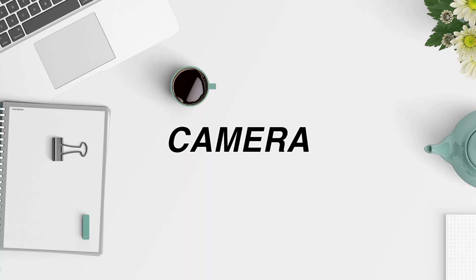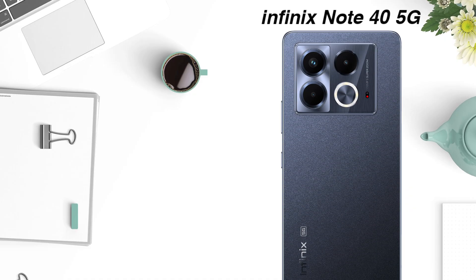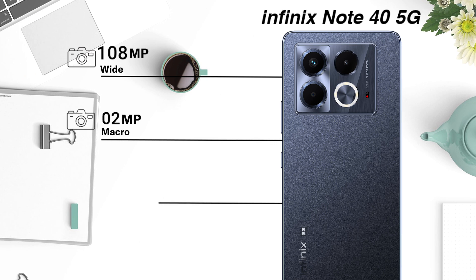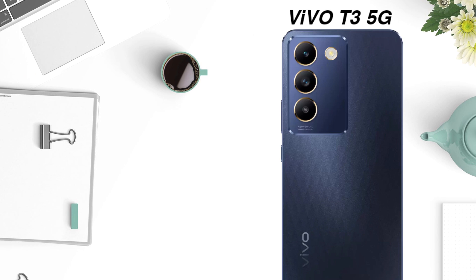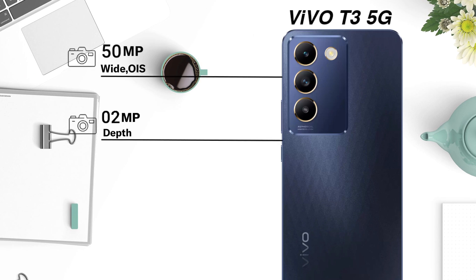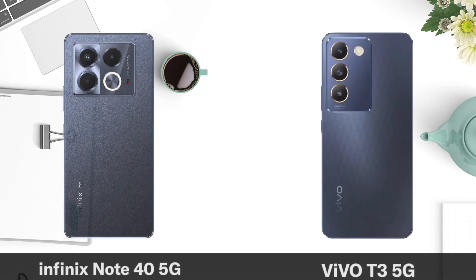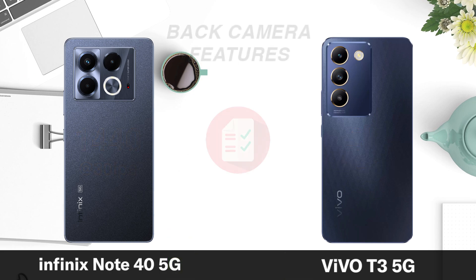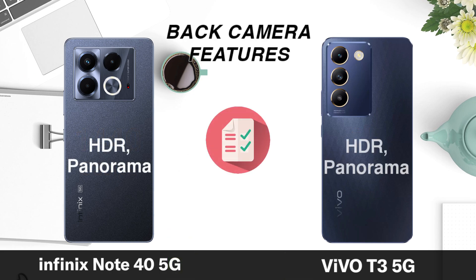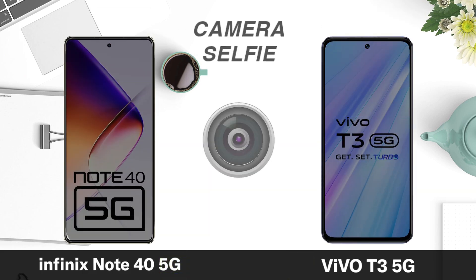Now pour camera. Camera video recording. Main back camera pictures. CLP camera.